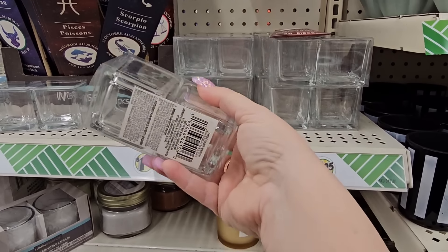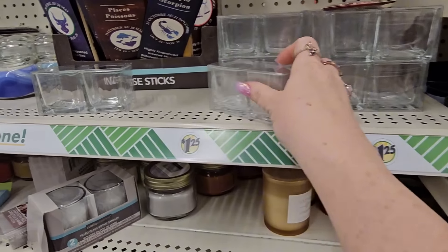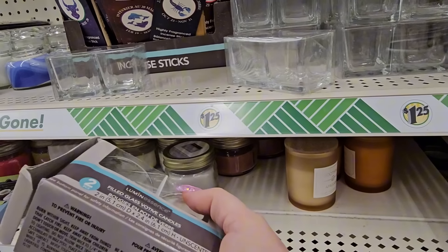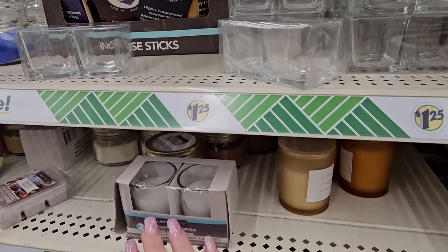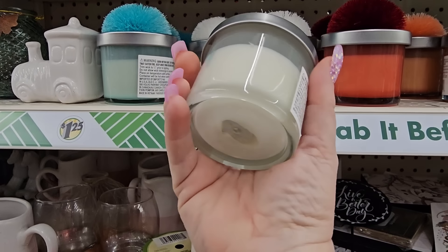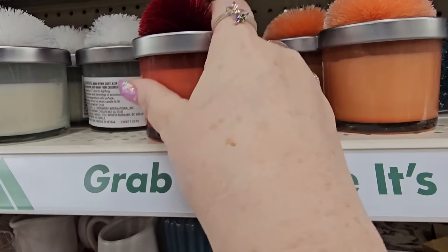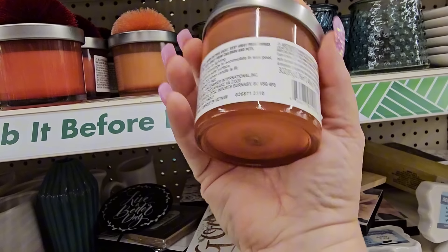Oh look at this — you have a set of two T-light holders in clear in those nice little squares for $1.25. That's crazy. And down here they have these filled glass votive candles — you got two in there, but this is glass. So when that one burns out, you just wash it and you can go buy some new ones and refill it. I think that's an awesome thing to do and reuse. So I've not seen these candles with the little pom-poms on the top. We have one that's white, one that's teal, one that's a pretty red maroon color, and here's an orange.